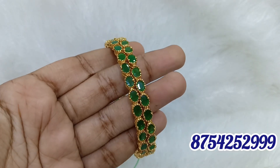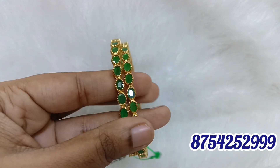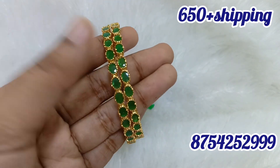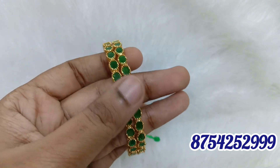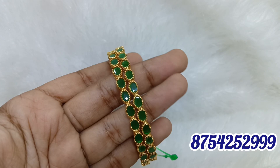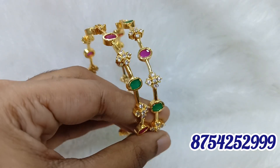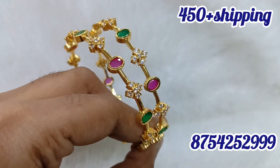We have 2.8 size available. If you want to measure the size, I am going to exchange the bangles. This is a different green. This is a different pattern — it is an oval type.